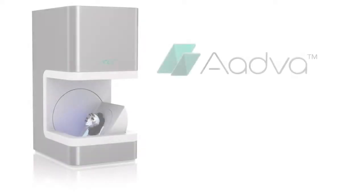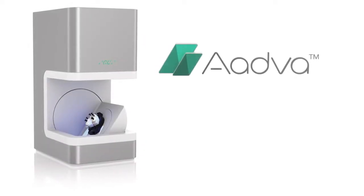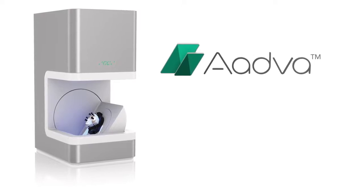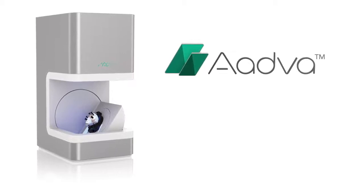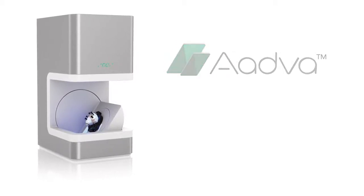Welcome to modern dentistry with the GC Atva digital system. A new world of advanced materials, tools, and possibilities to make your entrance in modern dentistry effortless.